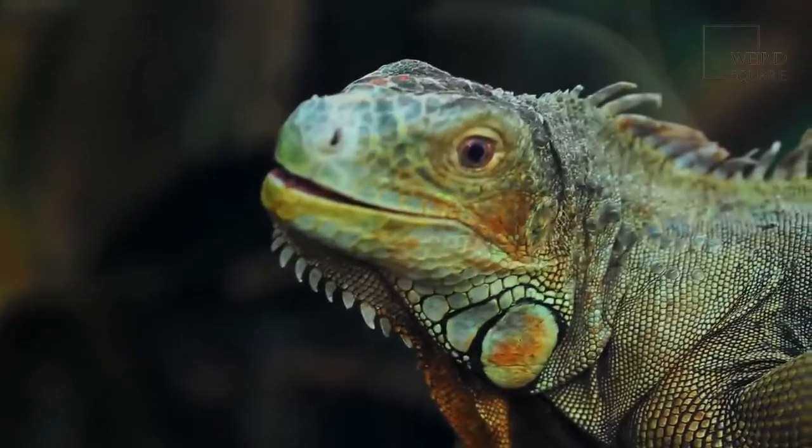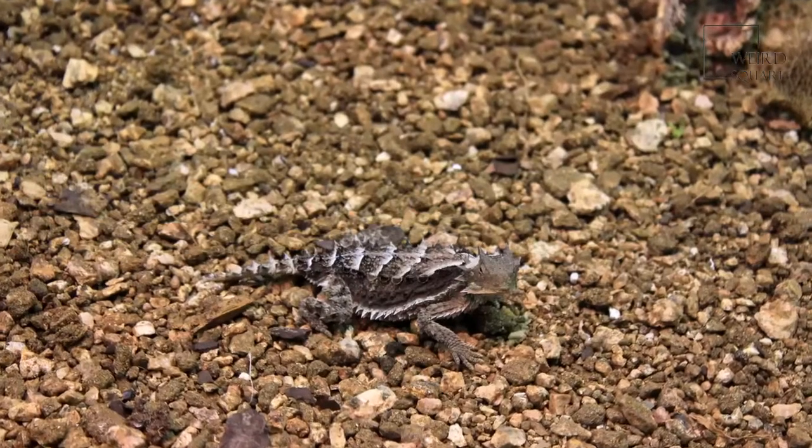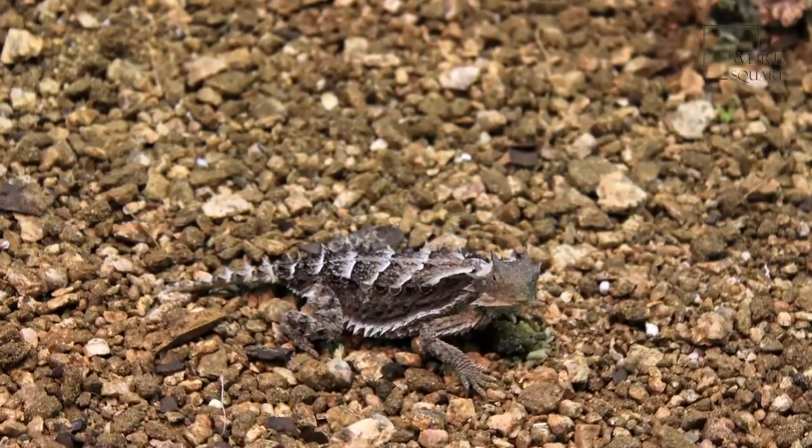If they get into trouble, they can release their tail to get away from danger or predators. These alligator lizards have short legs with long claws, which they can use to hold on better in the trees where they live.